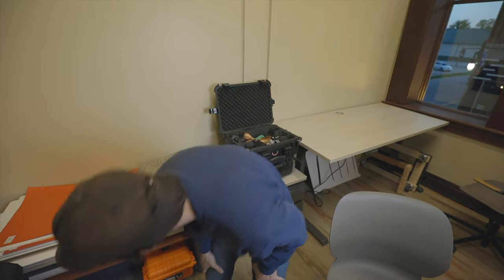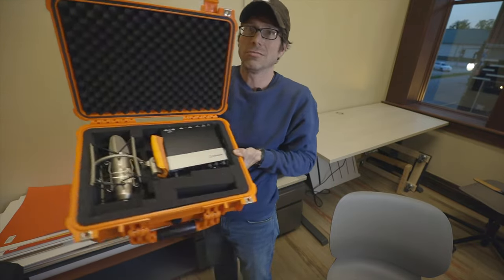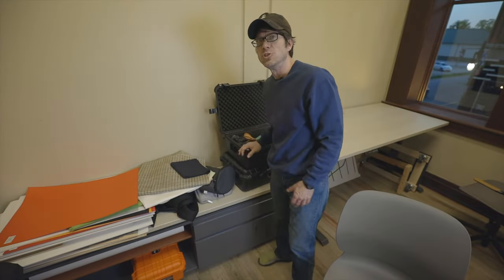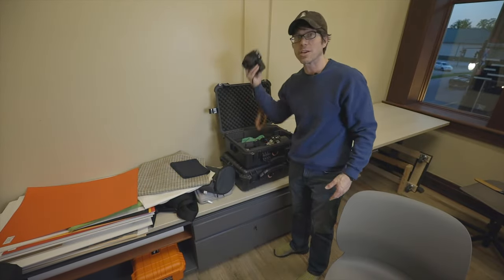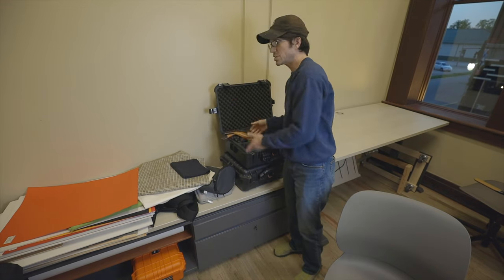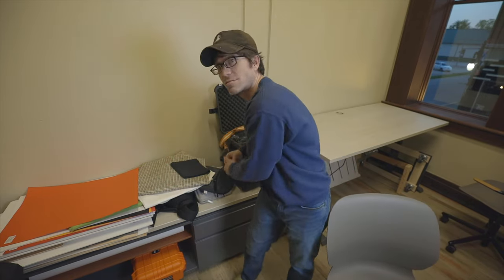I charge my camera batteries down here. Audio recording gear, microphones and stuff. I'm generally keeping my camera equipment right here in this Pelican case — bodies, lenses, extension tubes. And if I have a job that I can't do here in the studio, when I have to take it out on the road, it's just close it up and I'm ready to go.